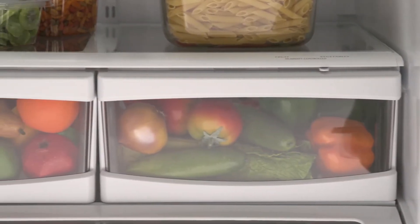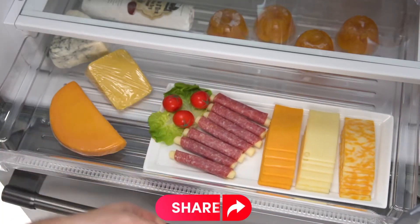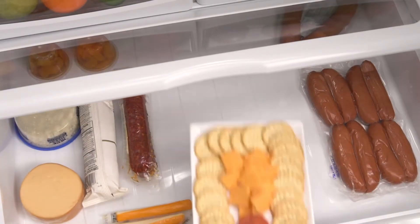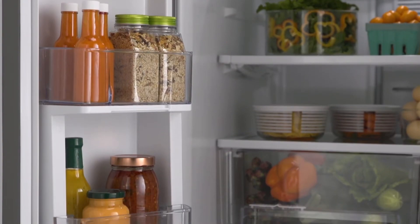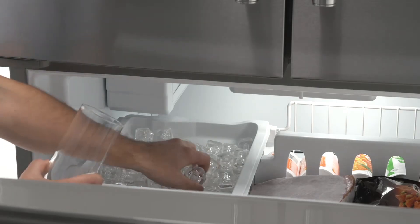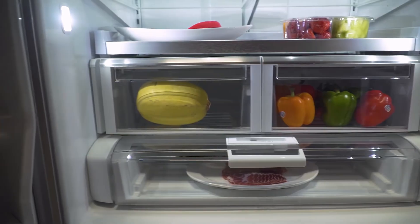In terms of storage capacity, the Maytag French Door Refrigerator doesn't disappoint. With generous fridge and freezer compartments, there's more than enough room to accommodate all your groceries, from fresh produce to frozen essentials. While some users have expressed a desire for adjustable sections, they acknowledge that the existing layout still meets their needs efficiently. The digital interface, although praised for its usefulness, has been noted by some users to be slightly challenging to navigate. However, its sleek stainless steel finish, resistant to fingerprints, adds a touch of elegance. Overall, the Maytag French Door Refrigerator embodies reliability, functionality, and style.